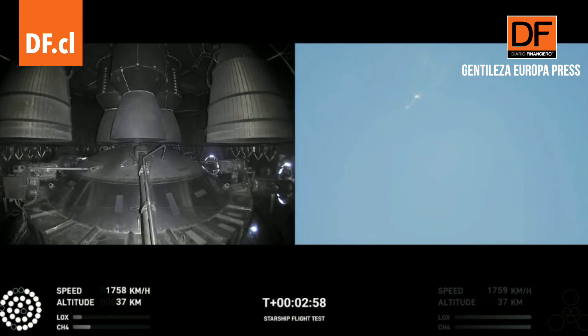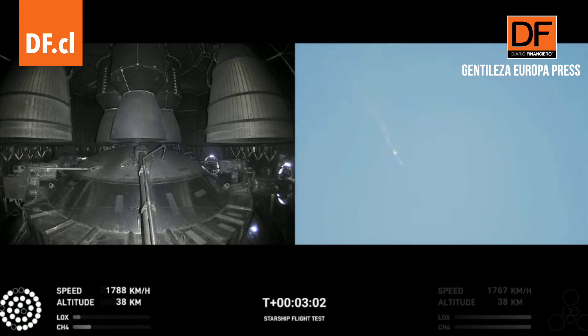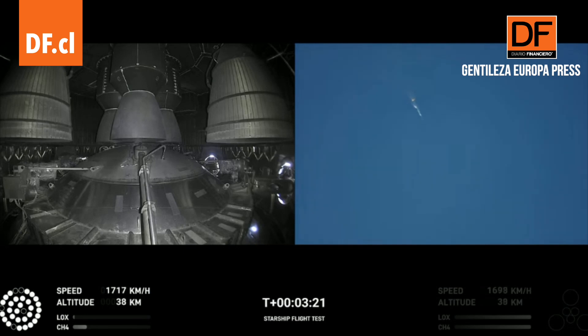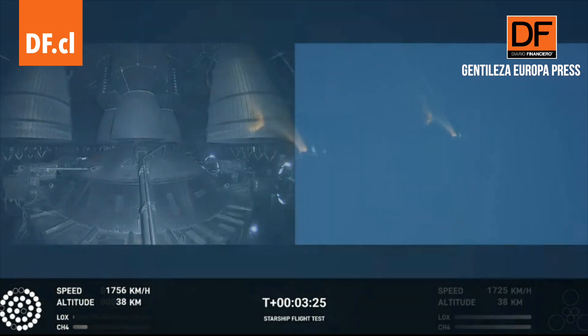Cheers from the team! As of right now, we are awaiting stage separation, where Starship should separate from the Super Heavy booster.